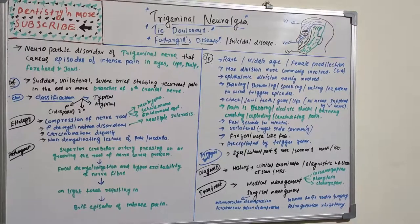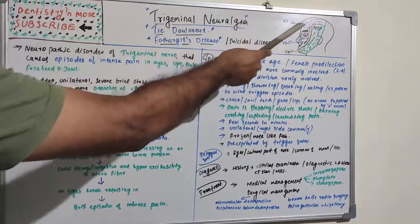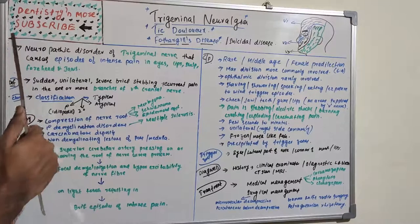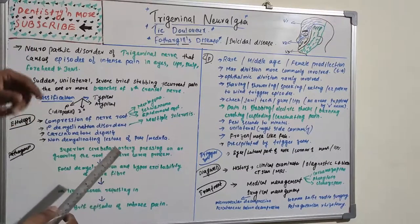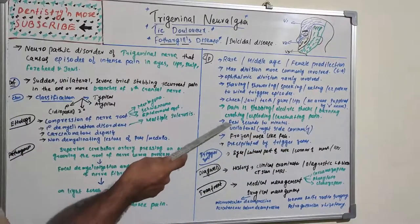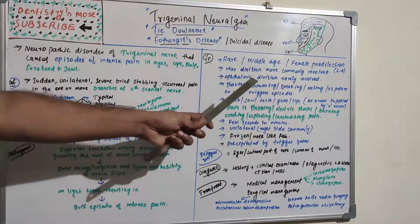The pain can be experienced in the cheek, jaw, teeth, gums, and lips, since the trigeminal nerve — with its ophthalmic, maxillary, and mandibular branches — supplies all of these areas. People describe the pain as stabbing, like electric shocks, burning, crushing, exploding, or lancinating. You can imagine the intensity given the occasions on which it is elicited.